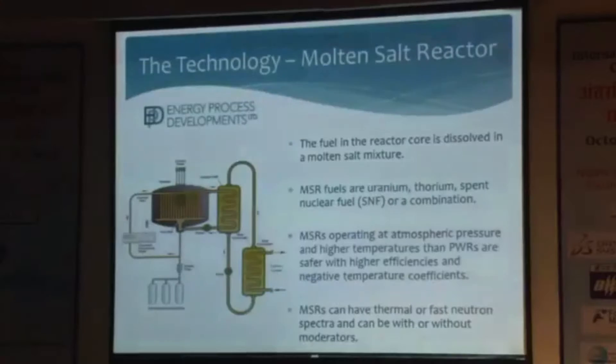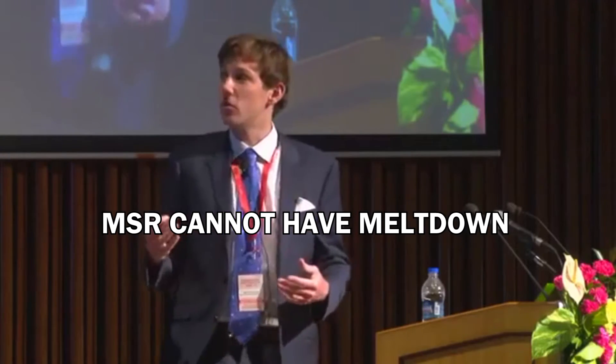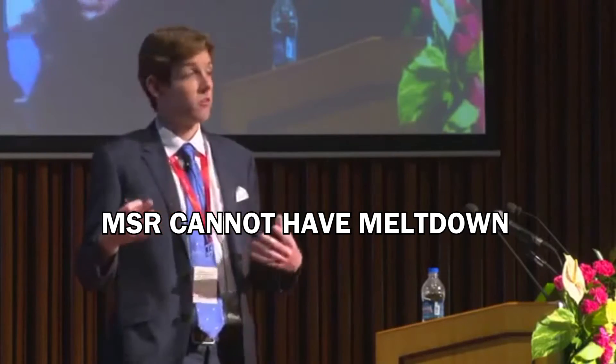Briefly, for those who don't know what a molten salt reactor is — this is a very generic MSR diagram from the Generation IV website. The fuel salt is a liquid and circulates through the core, typically in a graphite-moderated core. Because the fuel is liquid, a meltdown accident scenario simply doesn't exist. It operates at higher temperatures, giving higher efficiencies.